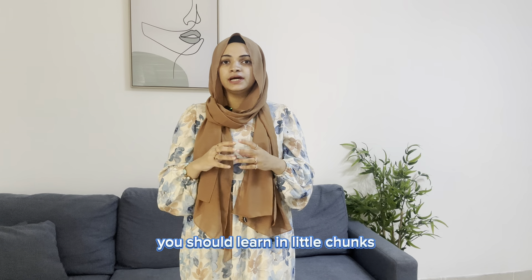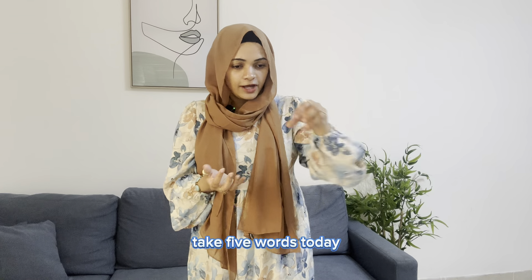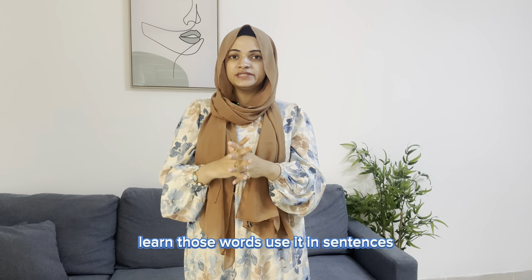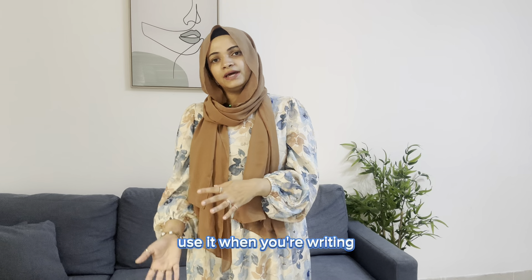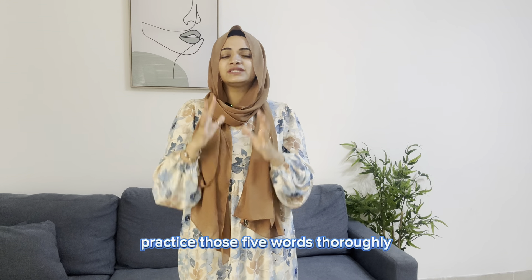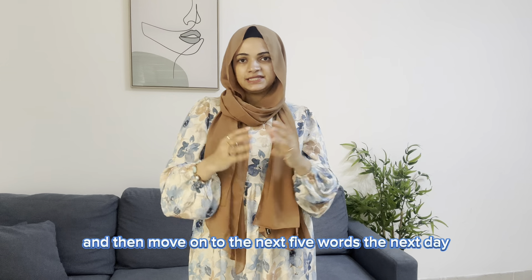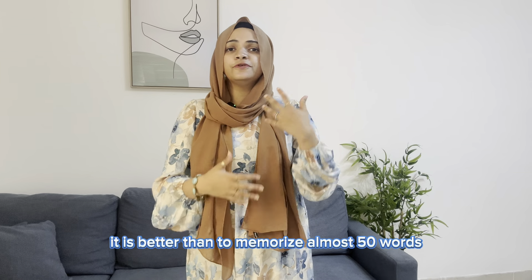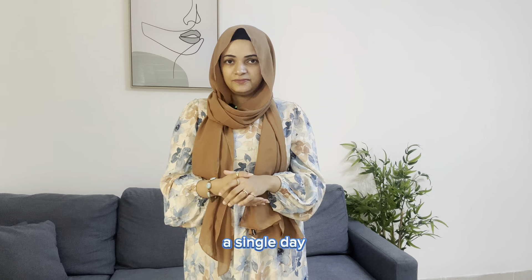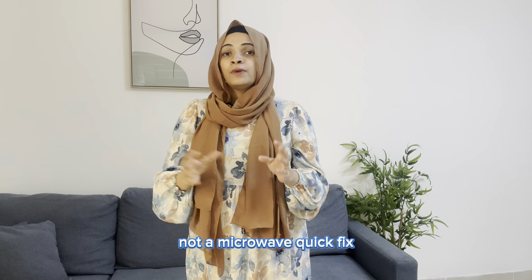What you should do is learn in little chunks — learn little by little. Take five words today, use them in sentences, use them when speaking, use them when writing. Practice those five words thoroughly, then move on to the next five words the next day. It is better than memorizing 50 words in a single day. Think of it as slow-cooking your English, not a microwave quick fix.